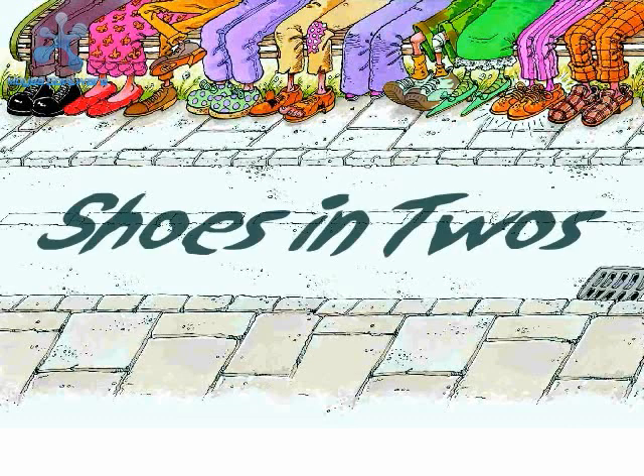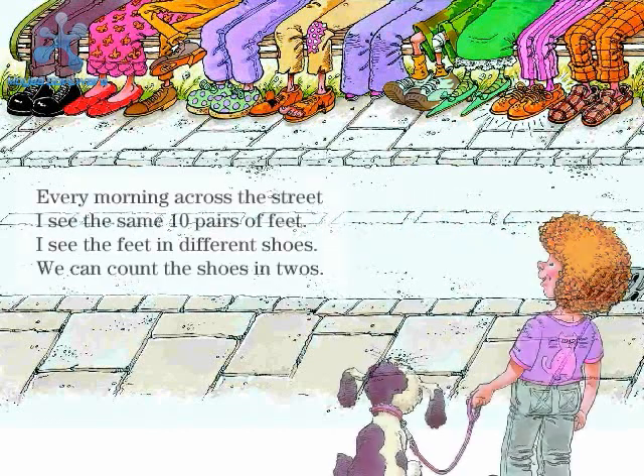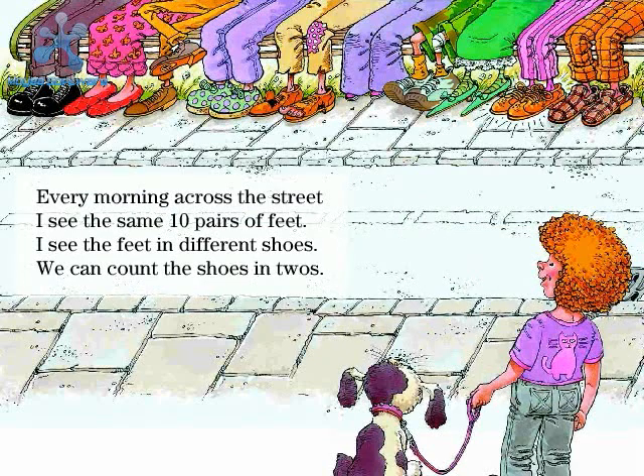This story is called Shoes in Twos. It is about counting groups of two. Every morning across the street, I see the same ten pairs of feet. I see the feet in different shoes. We can count the shoes in twos.